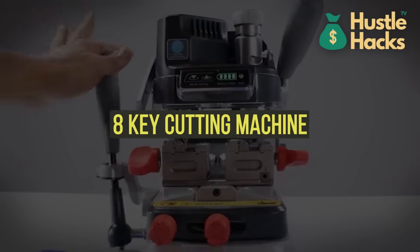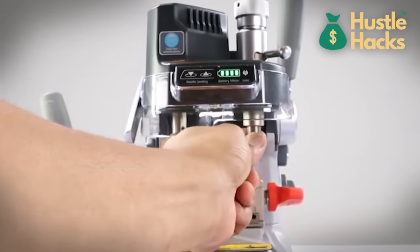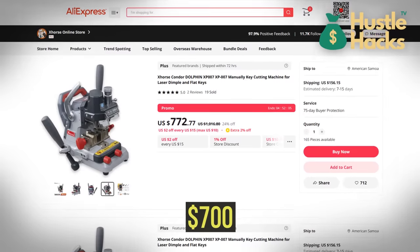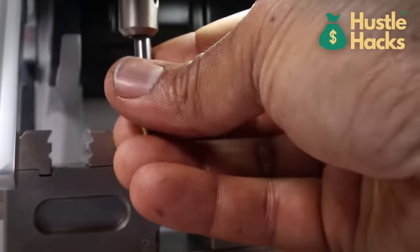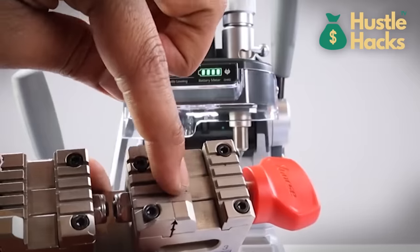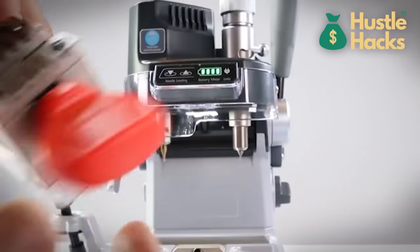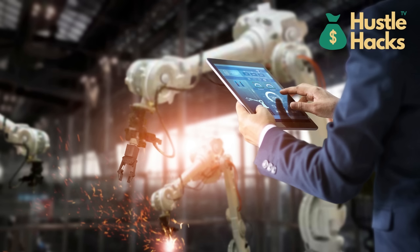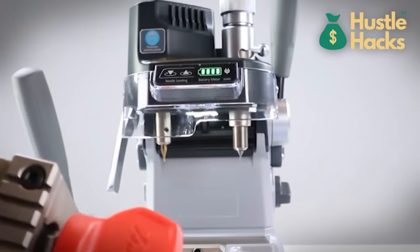Machine number eight: key cutting machine. Let's shift gears to the key cutting machine, which is available for a cost of $700. In the locksmith business, having the right equipment is crucial. With this machine, you can offer key cutting and duplication services, helping people in your community while making a profit. Locksmith services are always in demand, whether for residential, commercial, or automotive needs. Building a reliable reputation is key to success in this field.